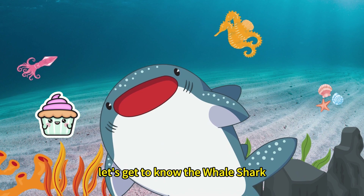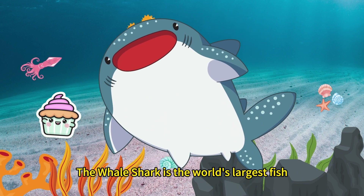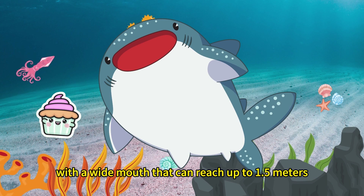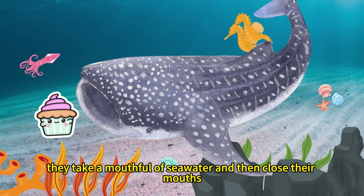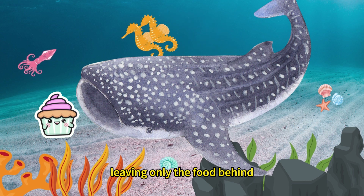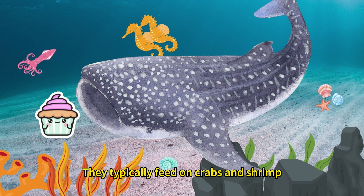Lastly, let's get to know the whale shark. The whale shark is the world's largest fish, growing up to 12 meters long, with a wide mouth that can reach up to 1.5 meters. Their way of eating is unique — they take a mouthful of seawater and then close their mouths, allowing the water to flow out through their gills, leaving only the food behind. They typically feed on crabs and shrimps.